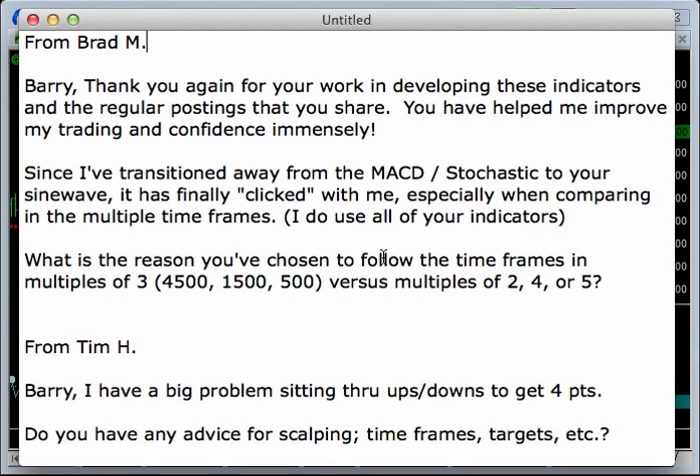Because everybody knows I'm using the 500, 1500, 4500 tip bar charts, and then daily, weekly, monthly charts and so on. They're roughly a multiple of 3 versus multiples of 2, 4, and 5.